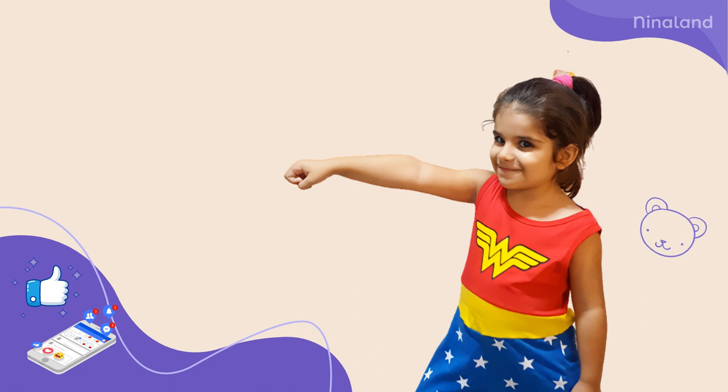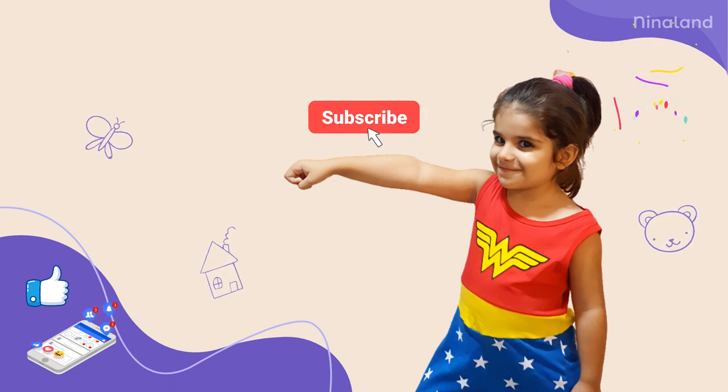Thank you for watching my video. Don't forget to like and share. You can also watch all the past and future videos by subscribing to my channel. Nina Land — the best YouTube channel for kids in the whole world. We'll see you next time.